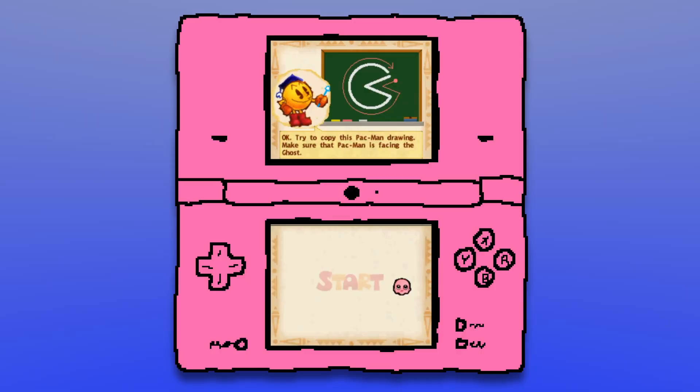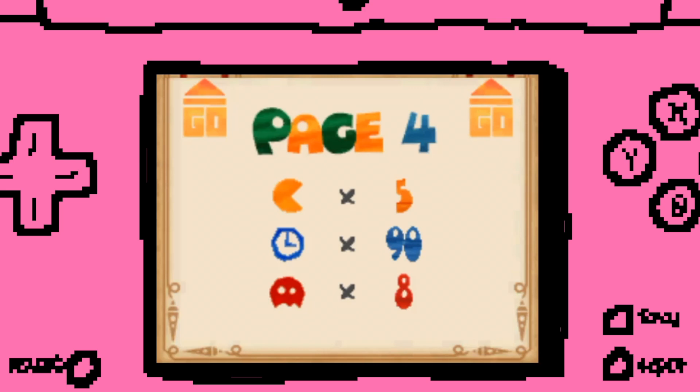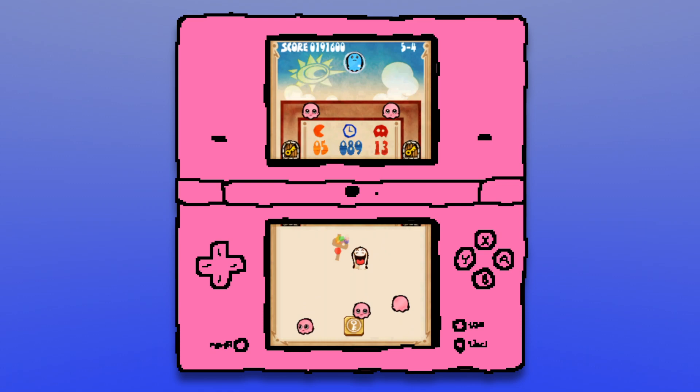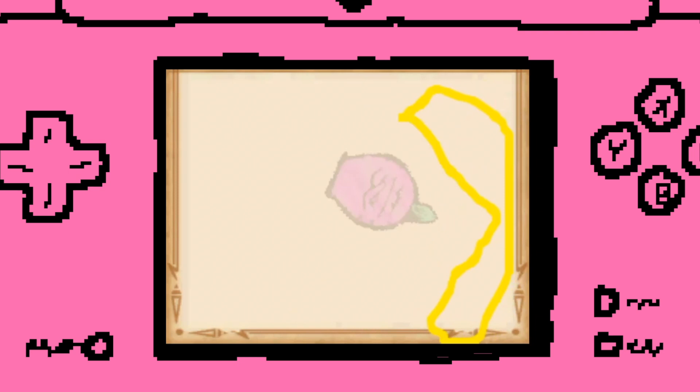The game is broken up into 12 levels, or chapters given the whole book theme, and each chapter is further broken up into multiple pages — individual screens where you're challenged to get all the ghosts using only your limited allotment of Pac-Men to draw. They definitely expanded on the basic premise a lot between the original demo and the final release, introducing more gestures like arrows to shoot down ghosts, bubbles at the top of the screen, and bombs to explode obstacles, as well as more types of enemies and boss battles sprinkled throughout the 12 chapters to keep it fresh and engaging.